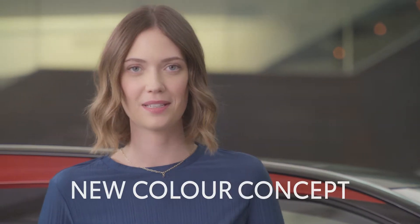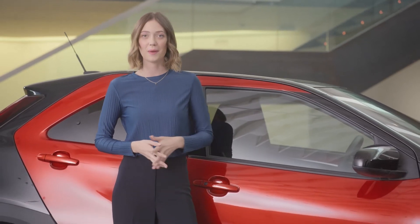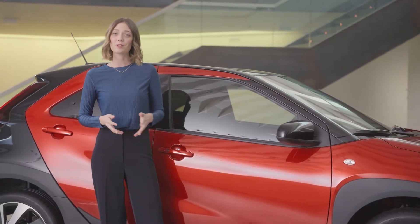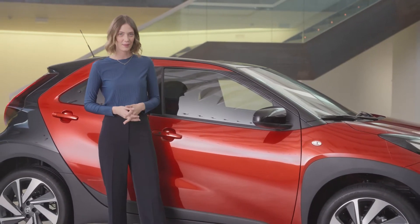Now let's talk about personalising iGo Cross through its new colour concept. It is inspired by various spices to develop a unique range of colours for the iGo Cross, each capturing the flavours and personalities of the car.